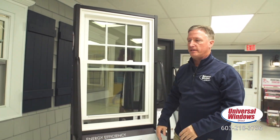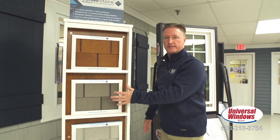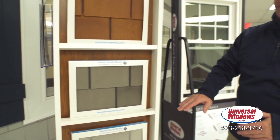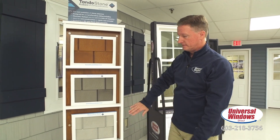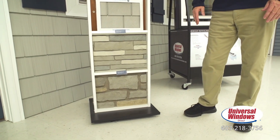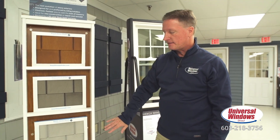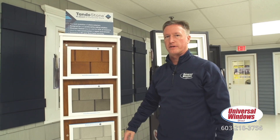Moving right along, here is another line of shake products that we have. This is more of a stained look — super realistic. It's called Beach House Shakes because it looks very similar to aged shake siding when you're on the coast. We have a couple different varieties of that. We also have a faux stone product here that gives you the look of real stone without the cost of real stone. That's a nice accent for around doors, knee walls, and things of that nature — just different textures you can use to break up the look of the house.